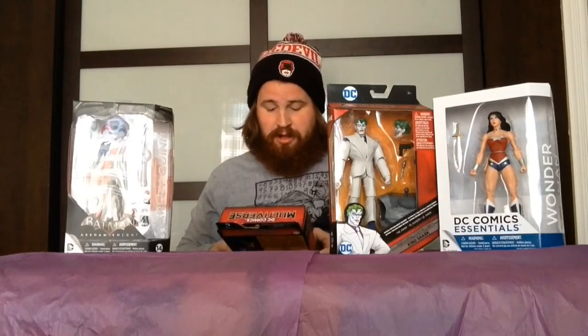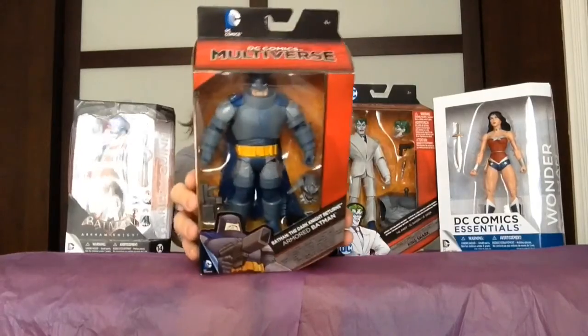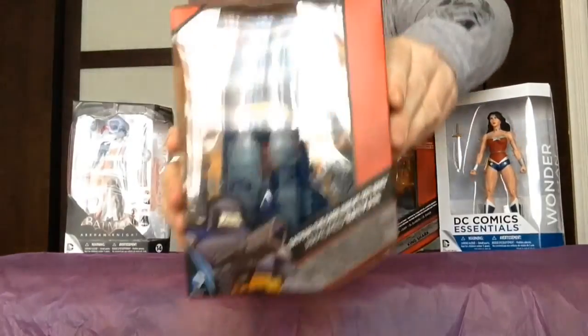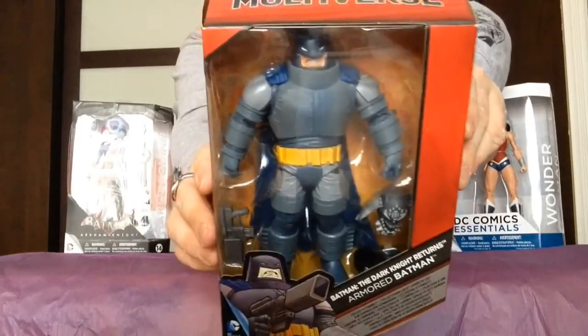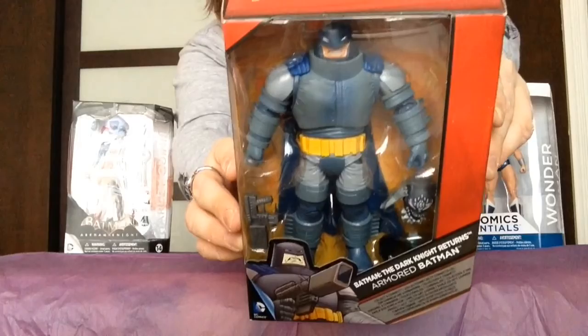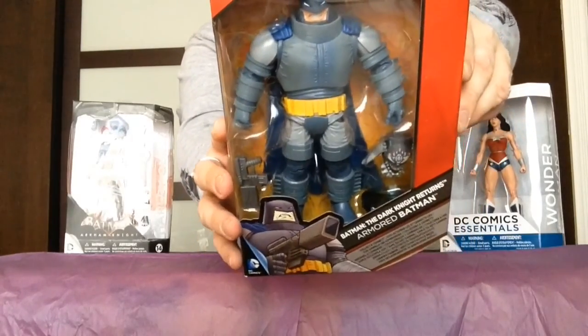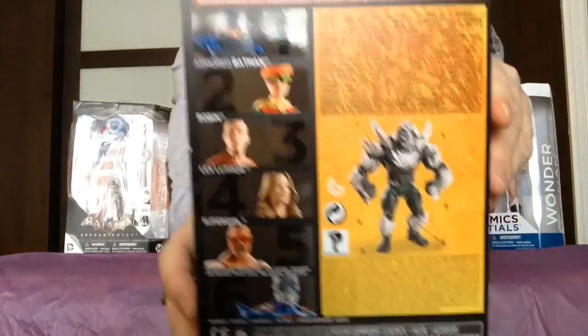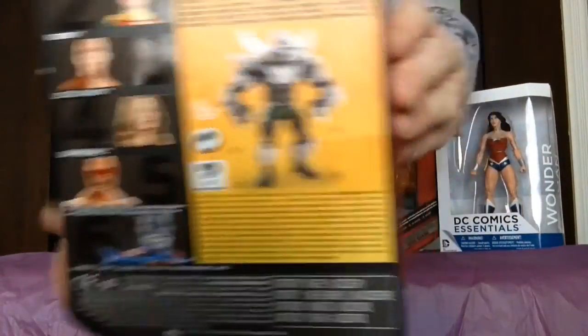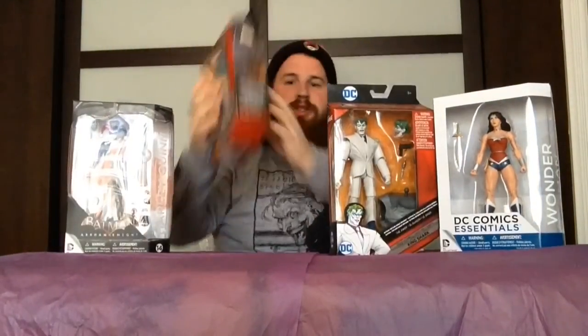Finally, we got from the same comic book — because this is one of my favorite looks of this character — we've got Armored Batman, which I absolutely love. He looks just like he does in the comic book. This is a build-a-figure for Doomsday, which I'd actually like to get the other ones just so I can build Doomsday. So these are the DC collectibles I picked up, including the two Pops. Now we're going to go over to the Marvel collectibles.